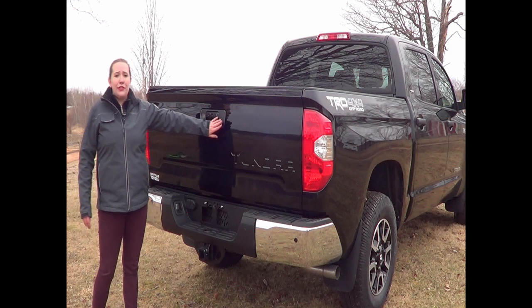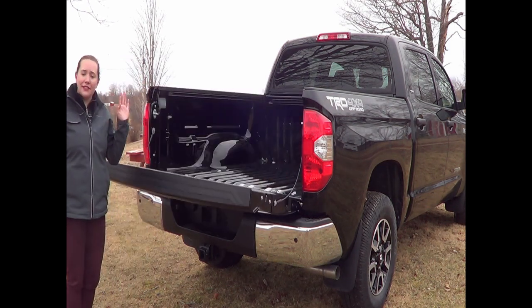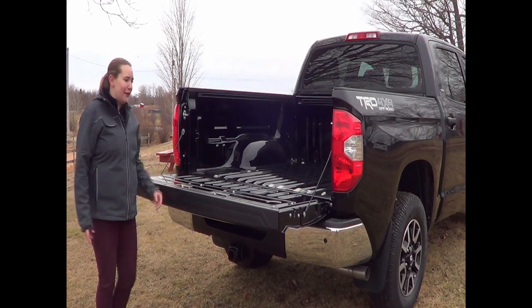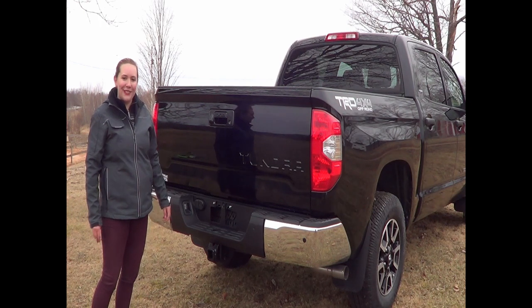It comes standard with the 5.7L V8. Backup camera here as well as your locking tailgate — nice easy drop, nice and slow, no crashing or banging, and of course with one hand you can close the tailgate back up afterwards.